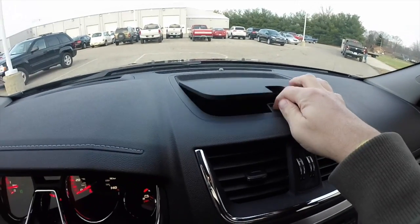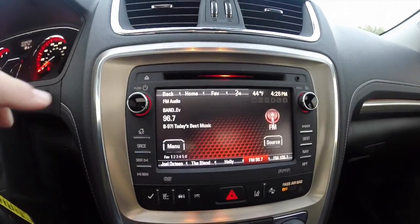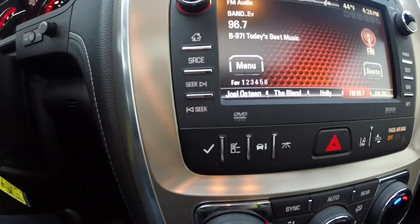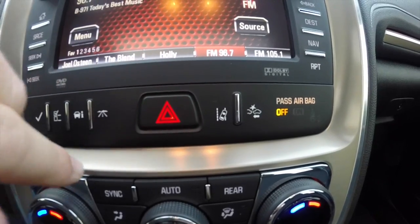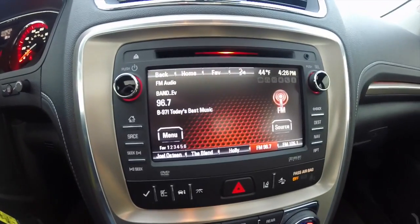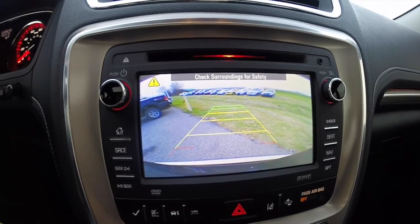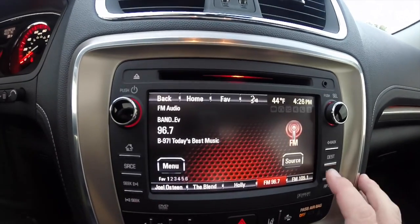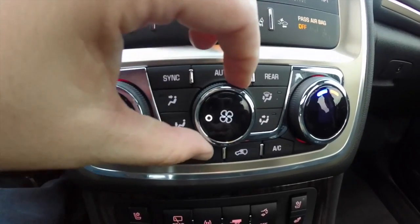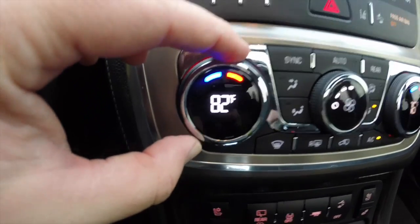Another nice feature is the dash top storage. There's a touchscreen display with touch-sensitive pads instead of buttons, along with trip computer buttons, lane departure warning, and collision warning. The vehicle is equipped with a reverse camera with active guidance lines and object detection. It also has a navigation system and dual zone automatic climate control — what's really nice is that the temperature shows up in the knob itself on both sides.